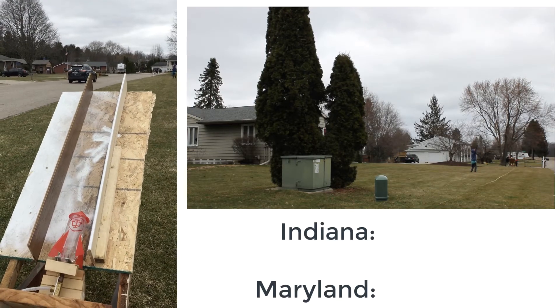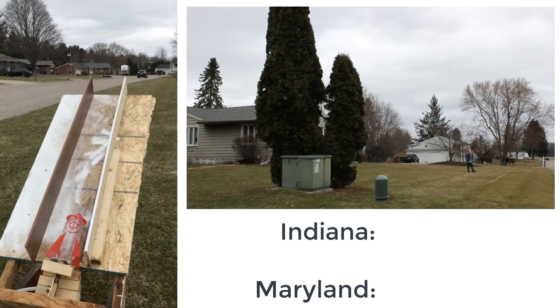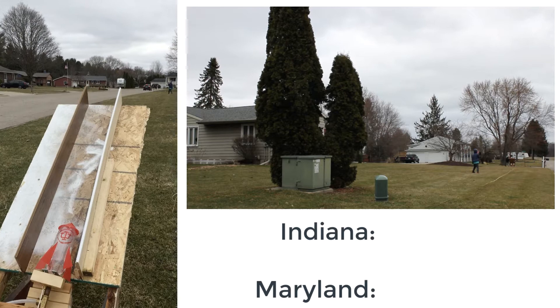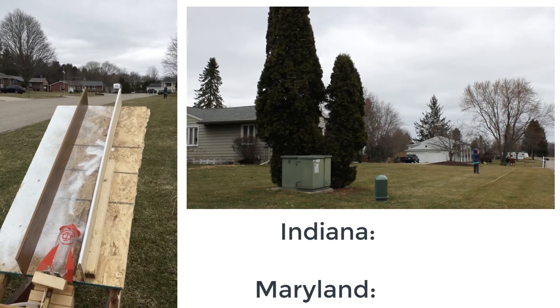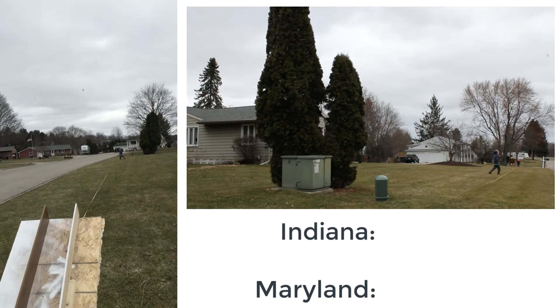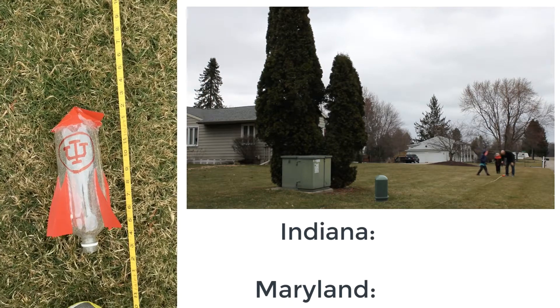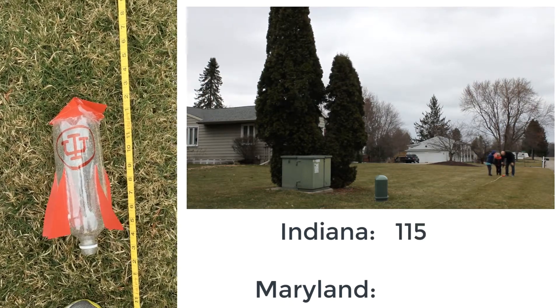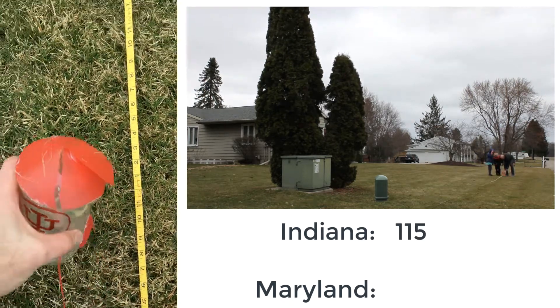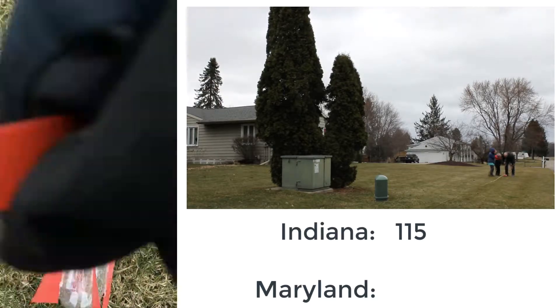We are on to our next quarterfinal match. First up in the launcher is upstart Indiana, who has already survived two rounds. In three, two, one — monster launch! Oh no, landed hard on the road. Indiana comes in at 115 feet, but they have an injury to the nose.